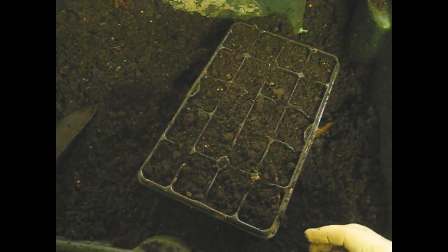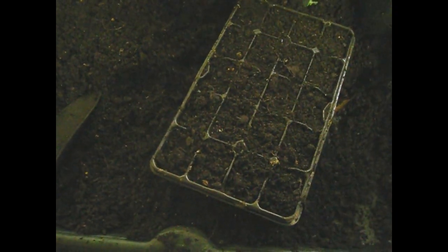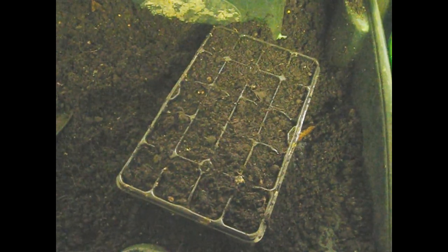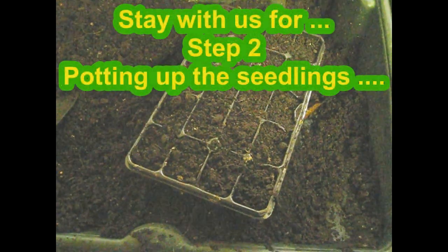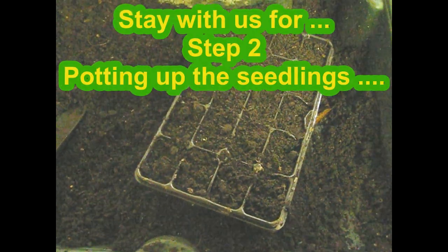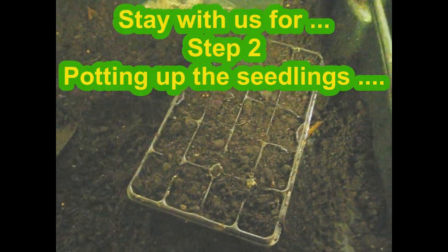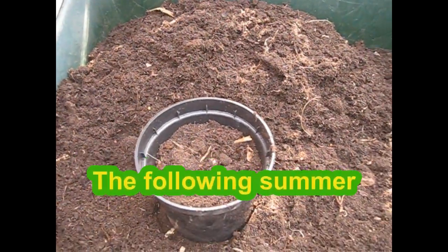That's step one to doing our bit to look after the devil's bit scabious and, equally importantly, that beautiful marsh fritillary. We'll keep you updated next spring to see if they come up. In the words of Columbo — just one more thing: if you like the idea of growing these flowers and helping these butterflies and you want some seed, contact me via my YouTube channel in the comments box. The school might be able to send you some of our homegrown seed. Hope that helps, thanks, bye.